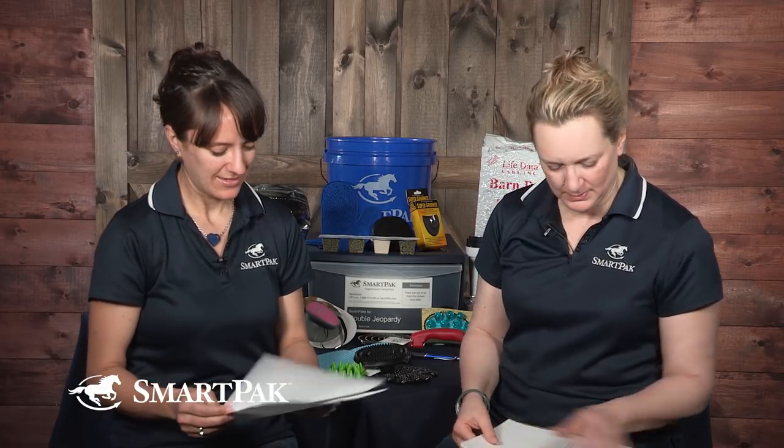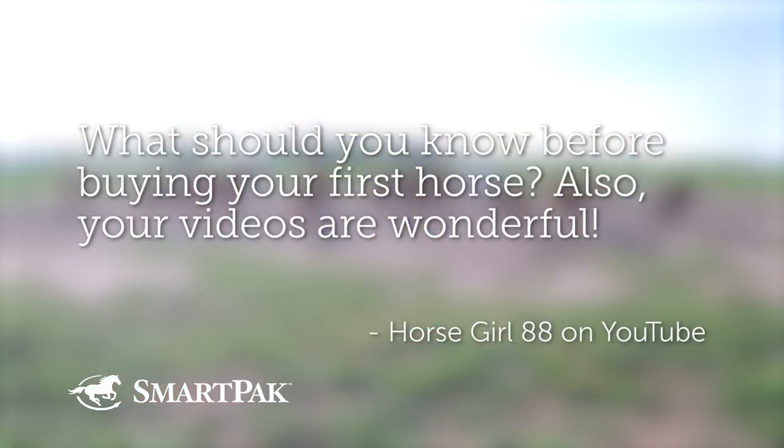So we thought of a con — the coat conditioners and artificial products can dry things out. Question three was submitted by HorseGirl88 on YouTube: what should you know before buying your first horse? And she added that the videos are wonderful — and HorseGirl88, you are wonderful too.